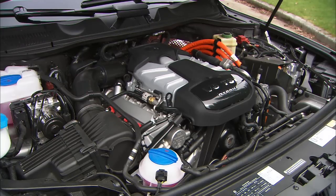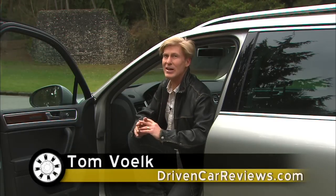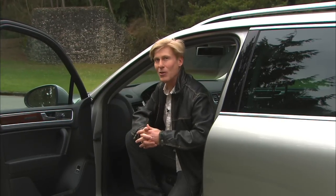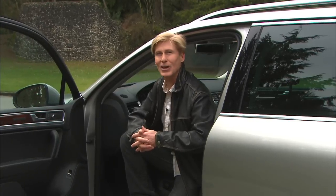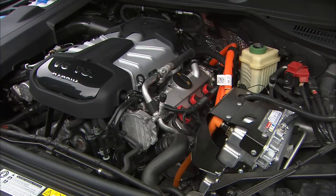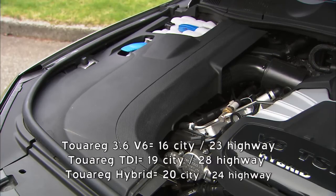Sounds pretty snarly for a hybrid. Let's get something straight right away — this is a very capable all-wheel drive sport utility vehicle. Those expecting Prius-like fuel economy are going to be very disappointed. EPA rates this at 20 miles per gallon city, 24 highway, which slots fuel economy between the standard V6 model and the TDI clean diesel.